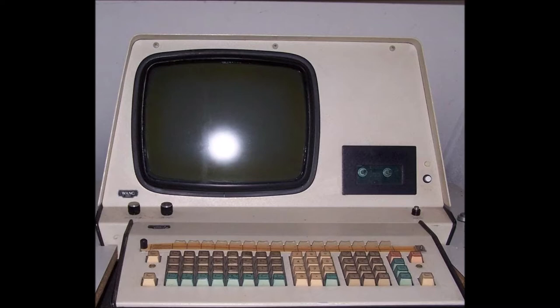Later, the school also had on loan a Wang 2200 computer system. This was a very cool system and it looked like a real computer, though it was a bit odd in some ways — it had the most bizarre keyboard layout with colored plastic keys arranged alphabetically.